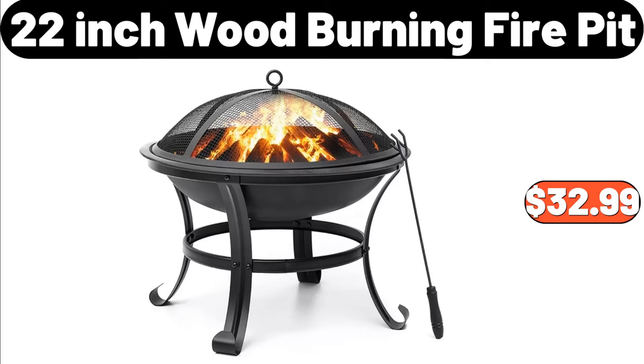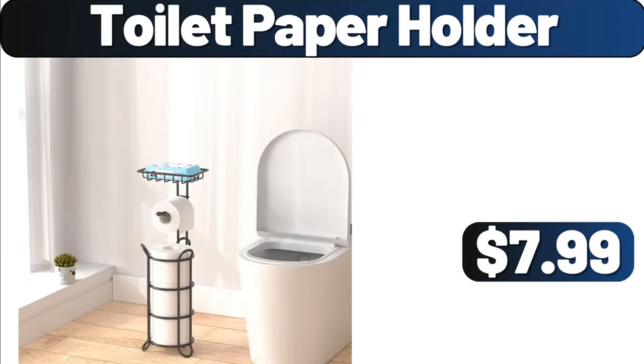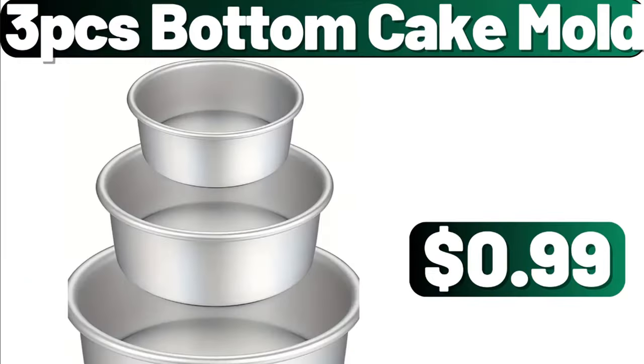22-inch wood burning fire pit, $32.99. Frying pan non-stick with lid for cooking, $24.99. Toilet paper holder, $7.99. 3-piece bottom cake mold, $0.99.